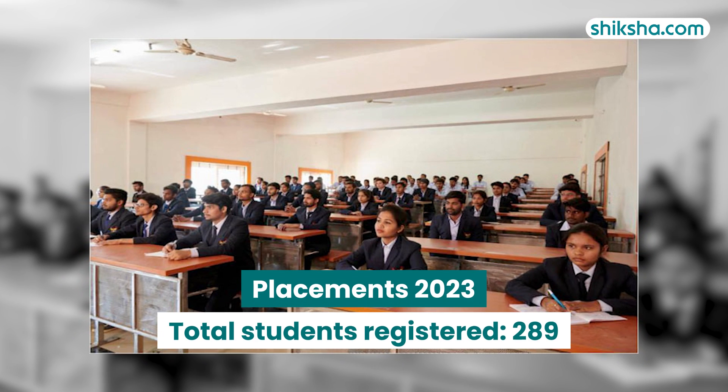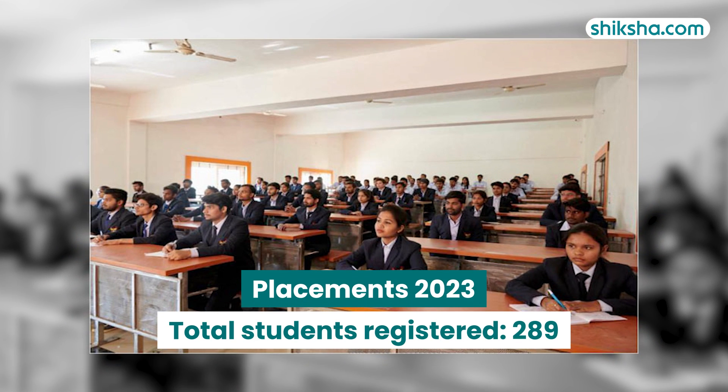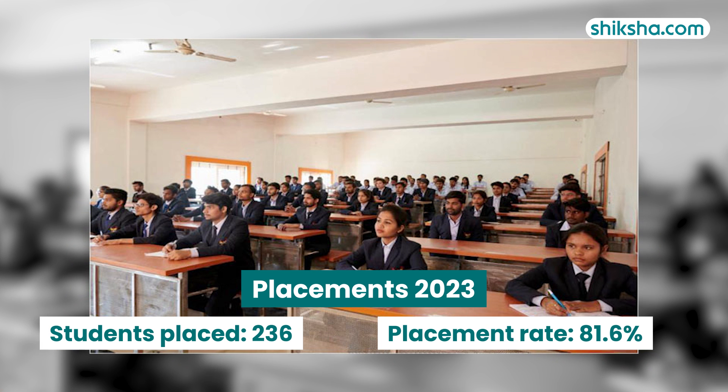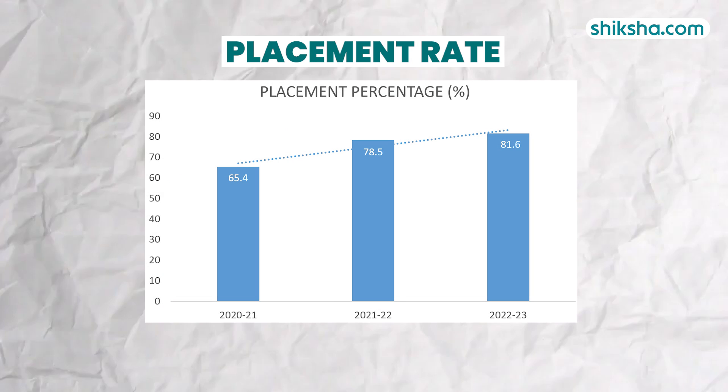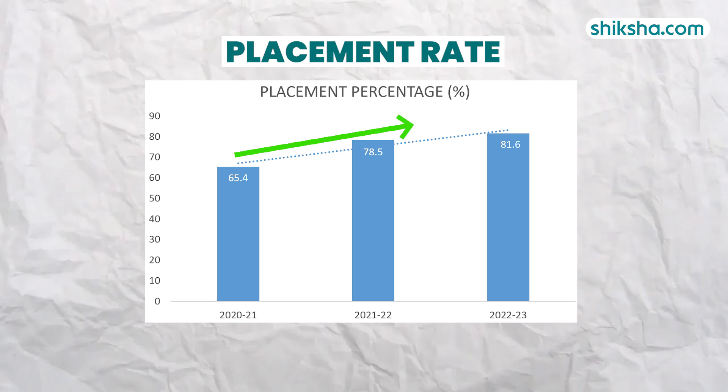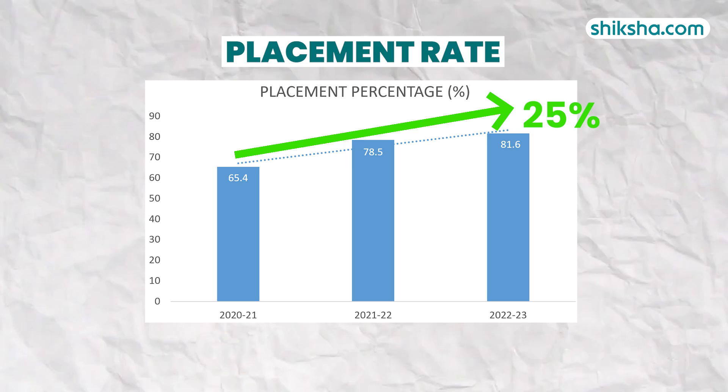According to NIRF, 289 students registered for placements in 2023, with 236 successfully placed. Looking at the year-on-year trend, there has been an improvement in the placement rate. Compared to 2021, it has gone up by approximately 25%. Top companies such as ICICI Bank visited Kalinga University.